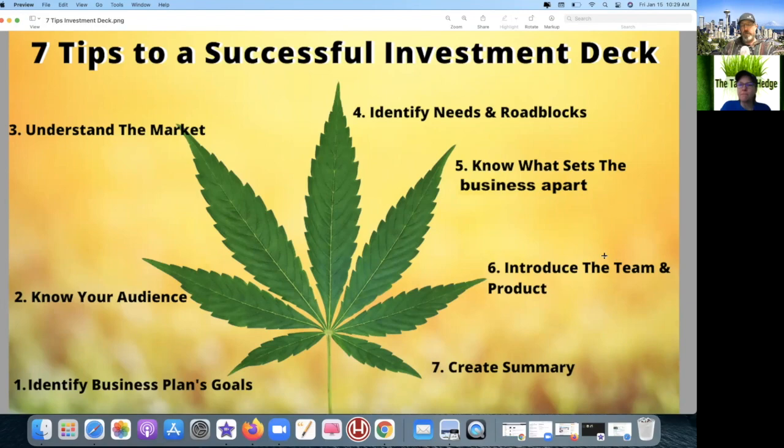Number five: knowing what sets the business apart — their secret sauce, as identified by this pitch deck, is controlling their margins. They spend a lot of time talking about their competition's margins and how they achieve their own. They get a point for number five. Typically in pitch decks entrepreneurs say 'I'm different because of my product,' but here Cresco focused on financials as their differentiator — that is very, very important.